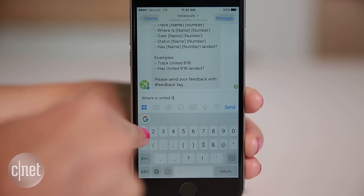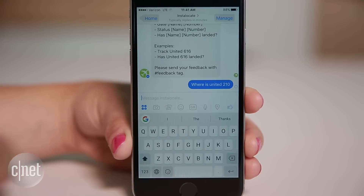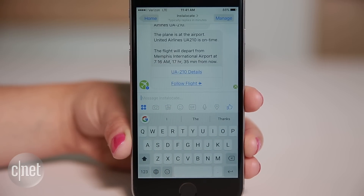InstaLocate tracks flights in real time. Just ask it where your flight number is, if it's landed or if it's on time.